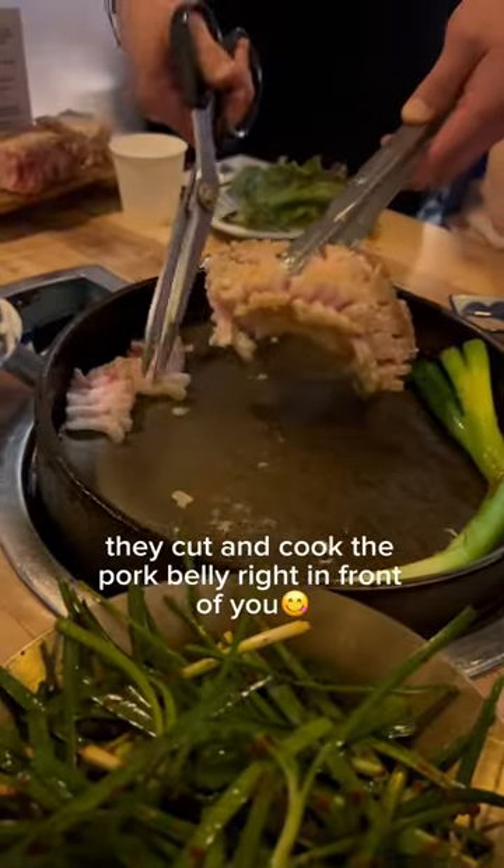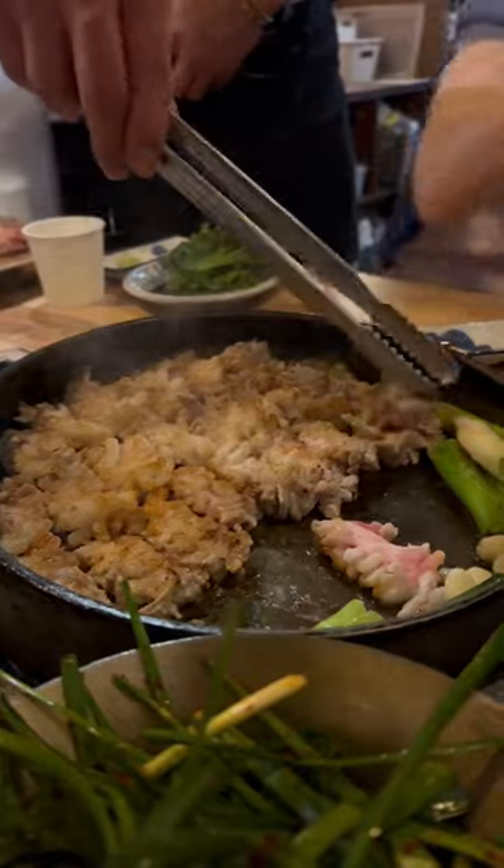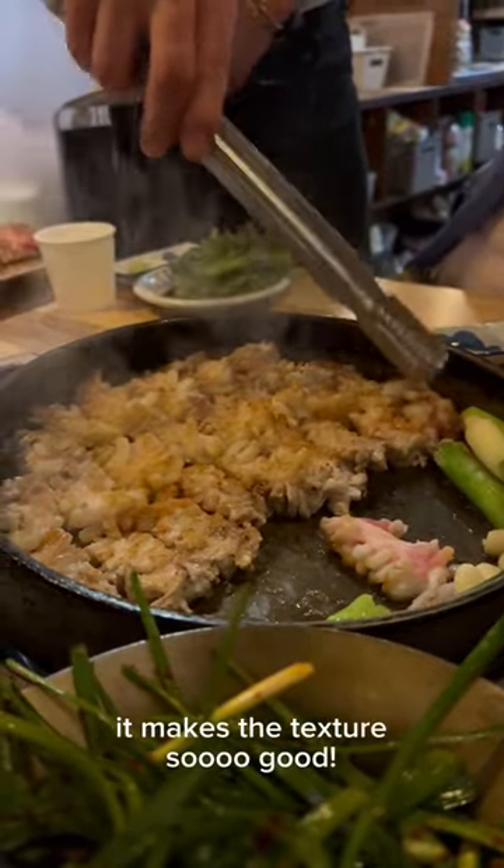They cut and cook the pork belly right in front of you. We call it snowflake pork belly because they look like snowflakes.